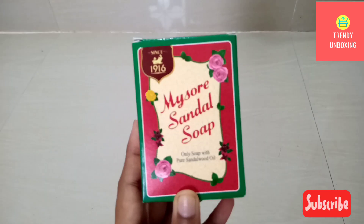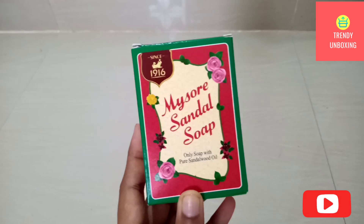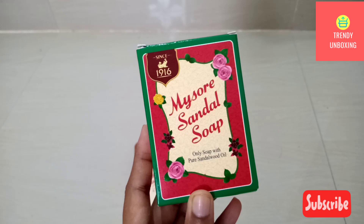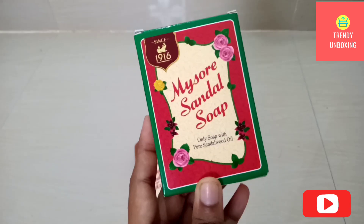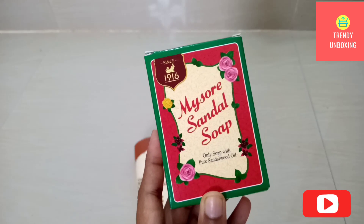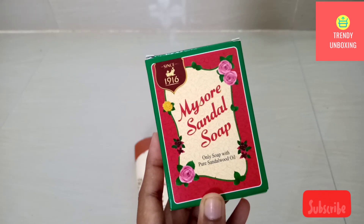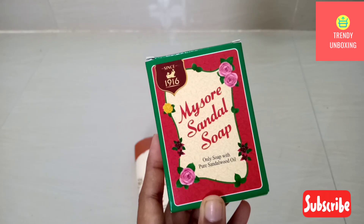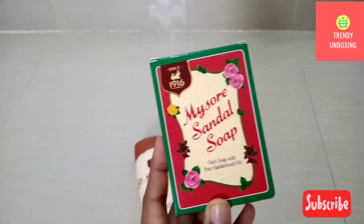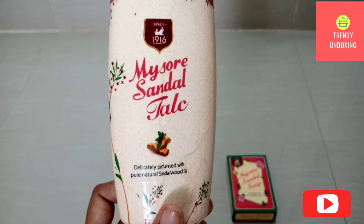If I want to speak about the soap, it literally gives you a special feeling as if you had a royal bath. The sandalwood fragrance is nice and not too strong, and if you take a bath in the morning, the fragrance of sandalwood lasts for the entire day.